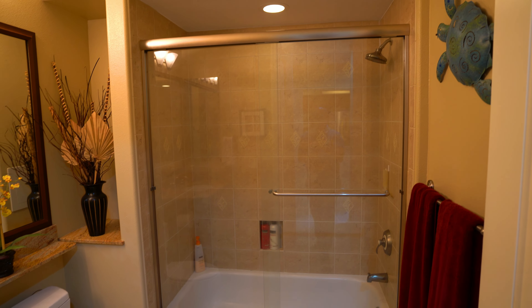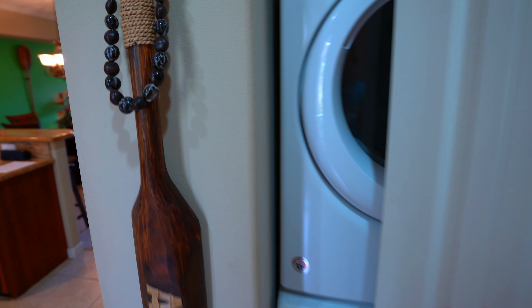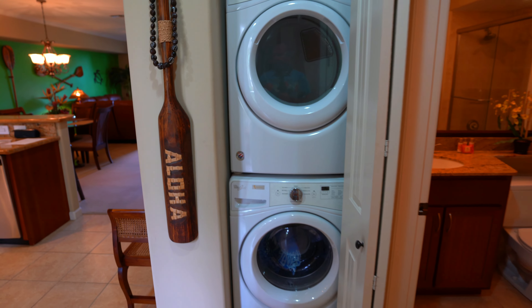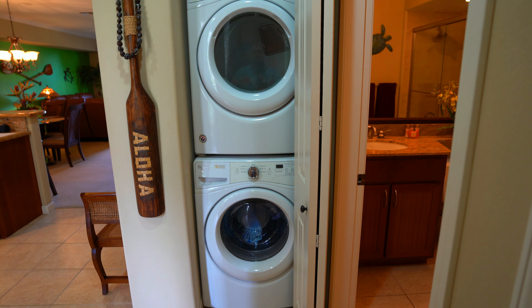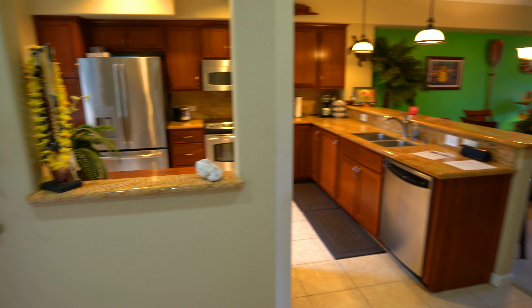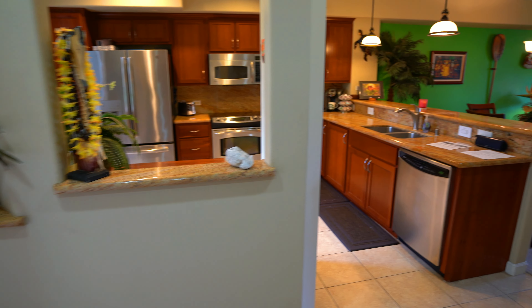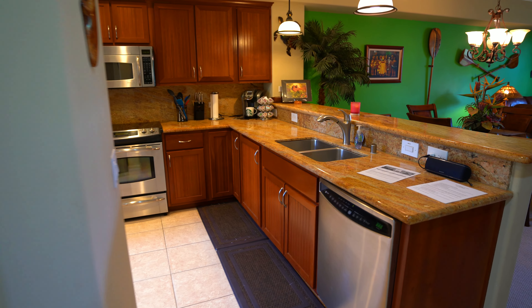Over here we have our full-size washer and dryer stacking. That's kind of nice. I think most of the time when you see this with these Sunstone built condos, that's something that they added later. Most of the time those things had like that apartment-stack washer and dryer. I had one of those — sometimes that's all you can fit, but it means that you have to do more loads and smaller loads to get everything done.